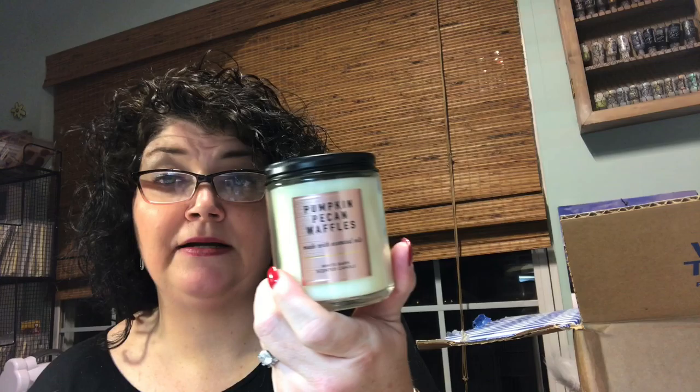Pumpkin Pecan Waffles. Holy cow. It's very sweet, kind of caramel-y even. But it smells so good. I don't really smell a lot of pumpkin, but that's a good one. And that one's ours too. So most of these are ours — I'm not going to lie.